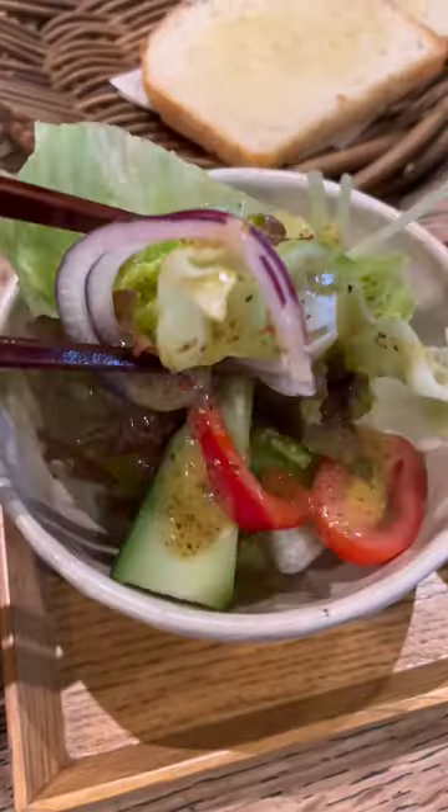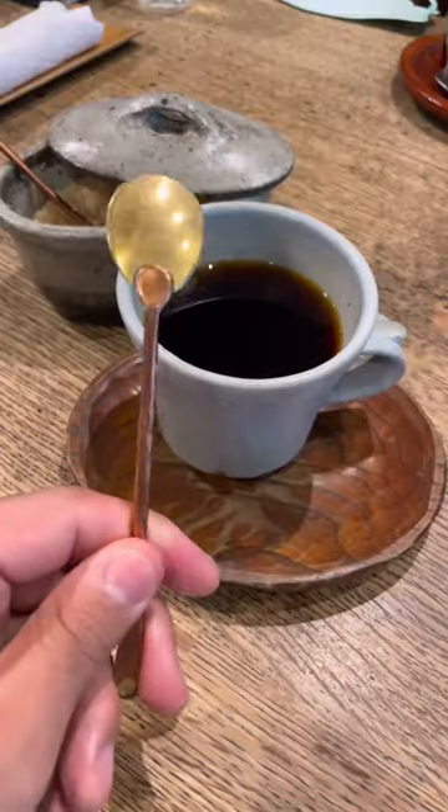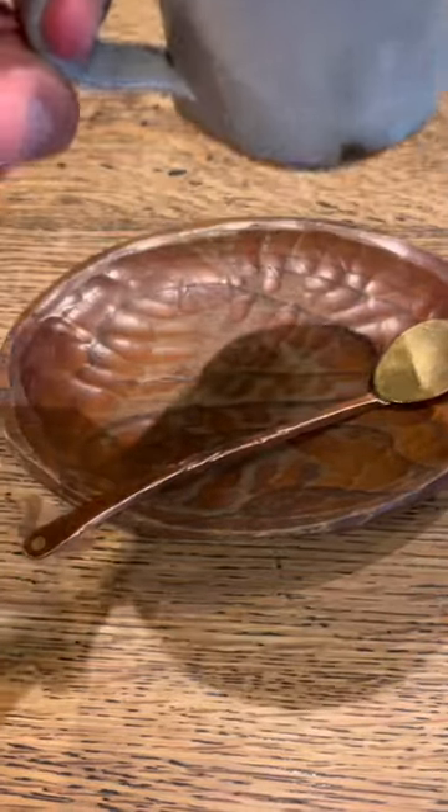Last but not least, the coffee. I really wanted to use the spoon because it looked cool, but I'm super basic and just drank it black.